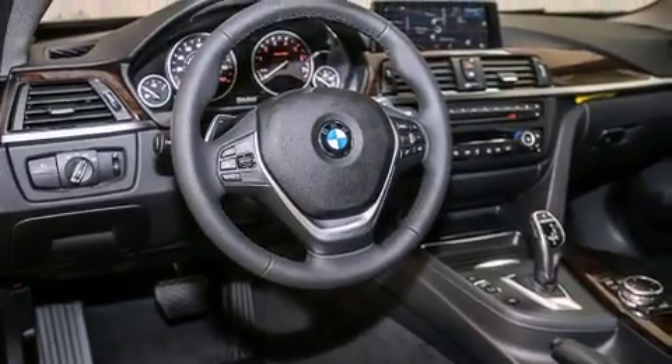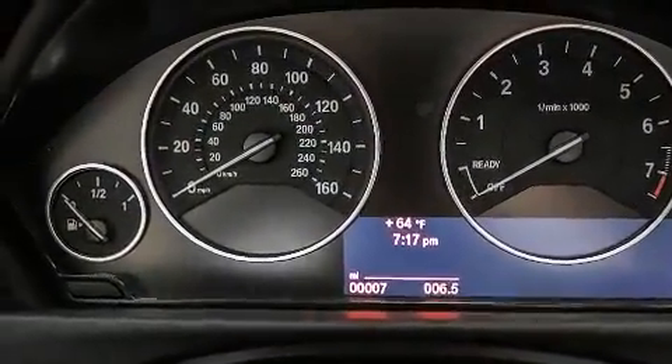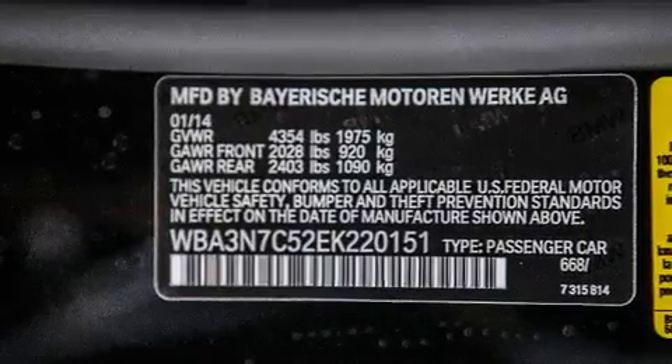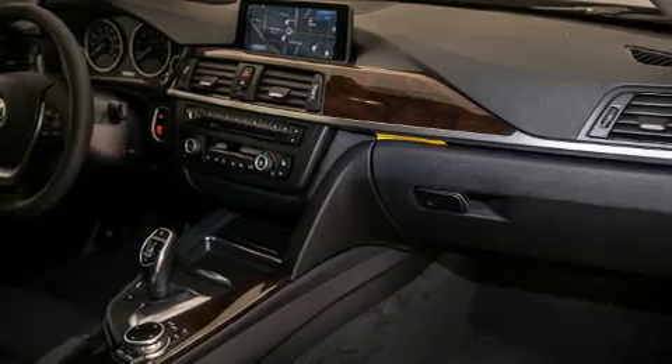Additional top features include BMW apps, a rear view camera, comfort access, a power moonroof, heated seats, a smartphone adapter, commercial-free satellite radio, Dakota leather upholstery, and high-intensity discharge headlights.